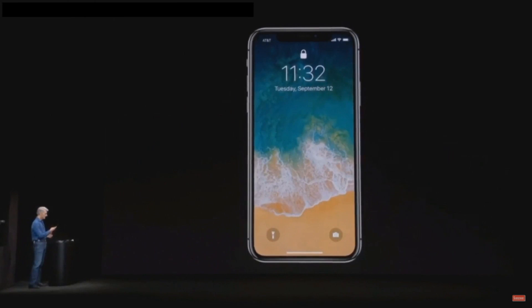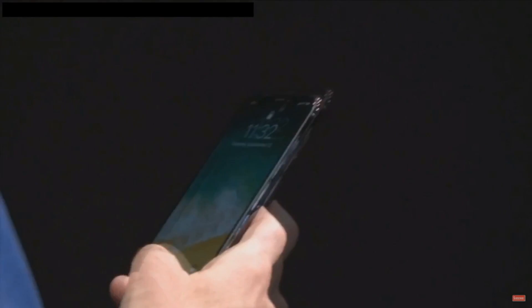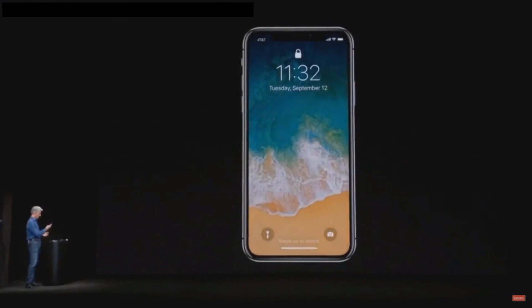Here is iPhone 10. Unlocking it is as easy as looking at it and swiping up. Let's try that again.